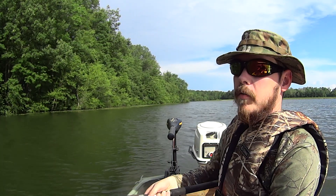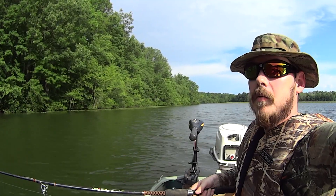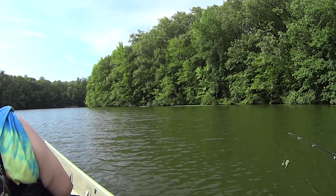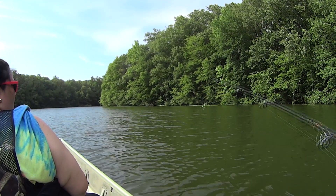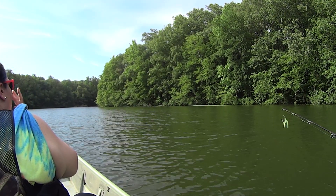Great blue heron over here — they have beautiful singing voices. I'm not going to be able to turn the camera around to see it, but maybe it'll fly off and then you can see it on camera.